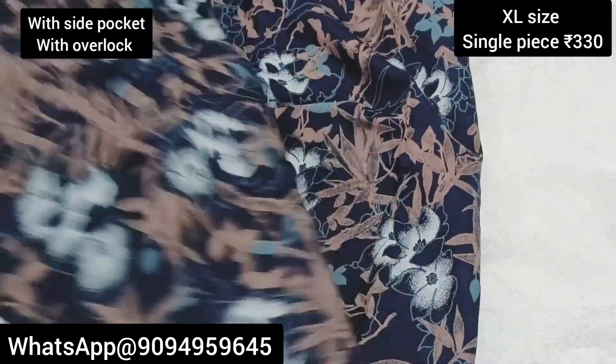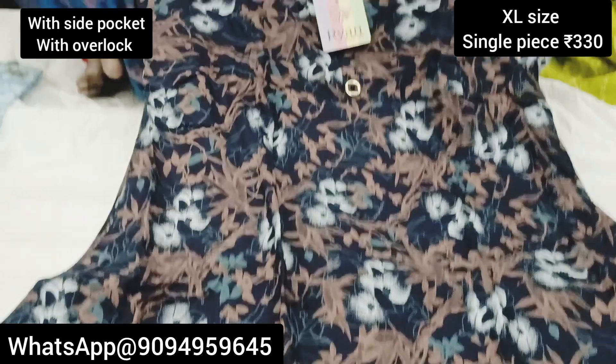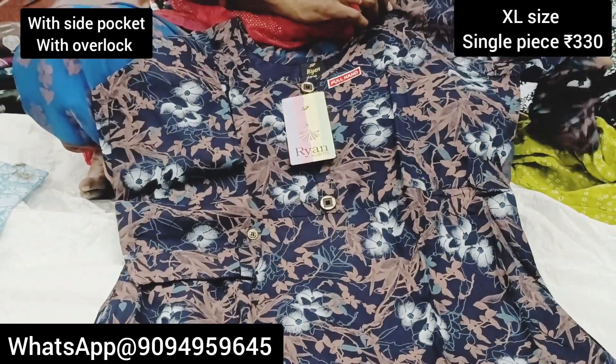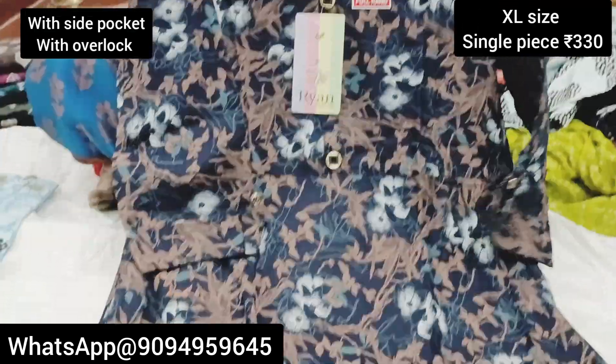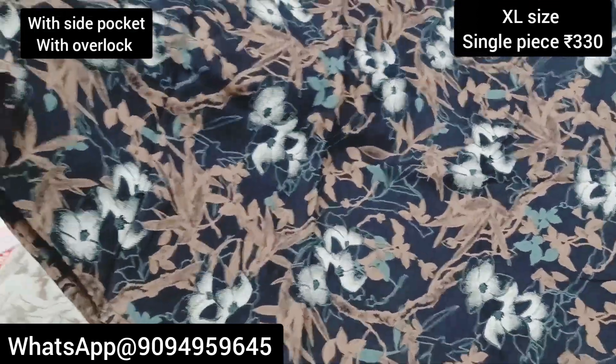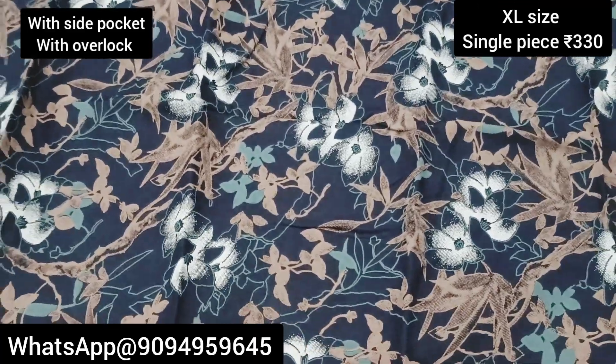If we look at the measurements, we can look at XL size. XL is the usual Rayan brand. You can look at the chest — 42 inches. The height is 48 inches, and the flare is very nice.